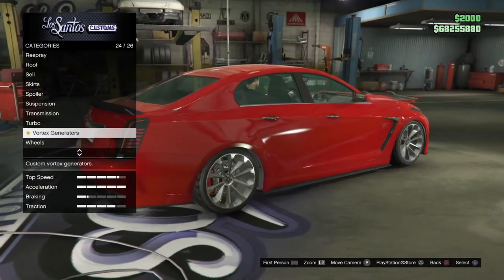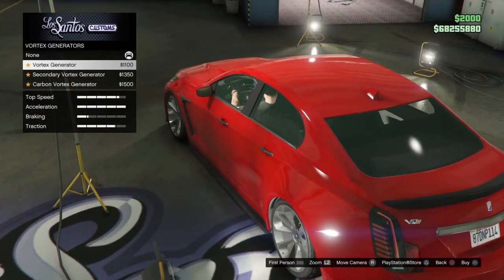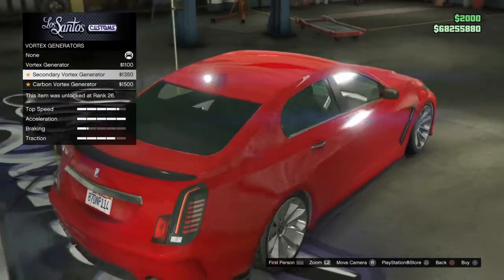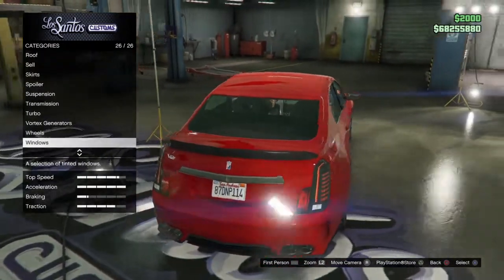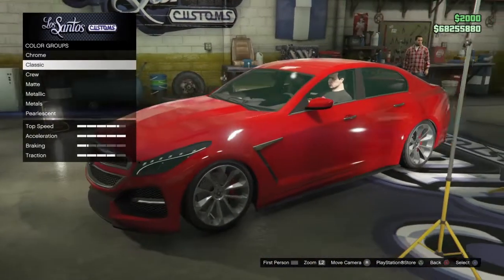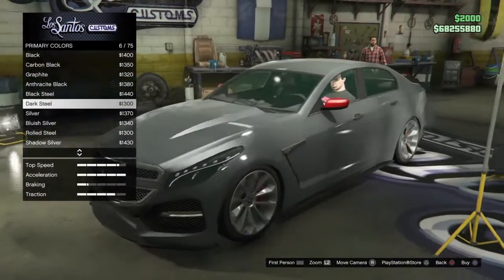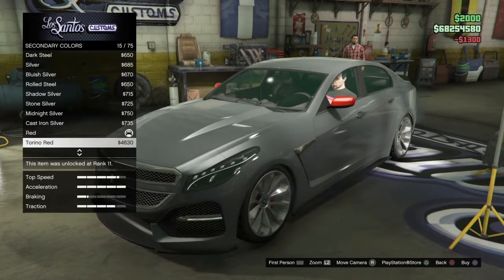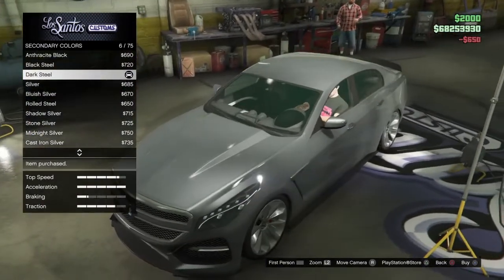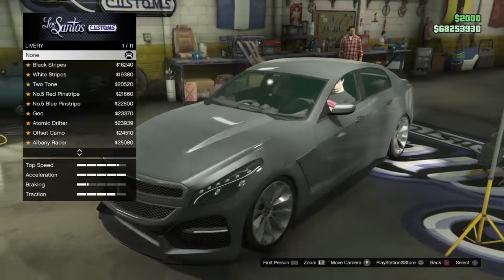Then we have vortex generators — none, vortex generator, same in secondary and carbon. We'll get back to that later. Let's go ahead and quickly respray this vehicle to gray — I'll go with truck steel. There is also a trim color selection which we'll customize later. Let's jump straight into the livery options.